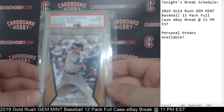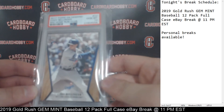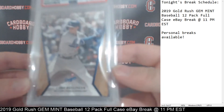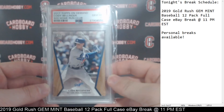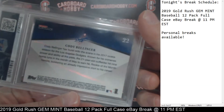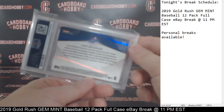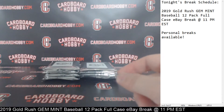We've got a 2017 Topps On Demand Cody Bellinger, 600 Home Run Club. Dodgers. 2017 Topps On Demand, Cody Bellinger, 600 Home Run Club, PSA Gem Mint 10. Dodgers. Nice Bellinger for the Dodgers — Dodgers on the board. We've got pack number five, that's a little bit thicker here.